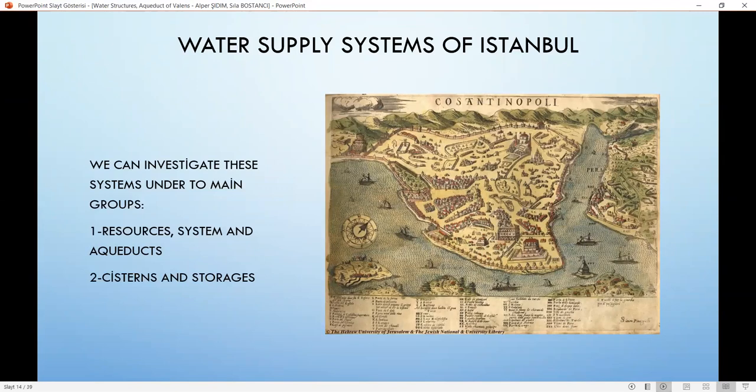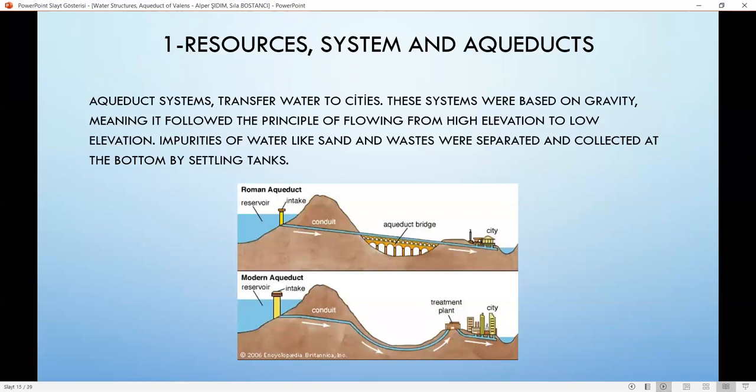Now we will look at the water supply systems of Istanbul, investigated under two main groups: first, resources, systems, and aqueducts; and second, cisterns and storages. The ancient city of Istanbul had two main water resources: Belgrade Forest and Halkalı. To the north of Istanbul lies the Belgrade Forest, setting a base for the Valens and Kırkçesme waterways. The Halkalı line starts from the Halkalı region in the west of Istanbul. Dams, reservoirs, wells, cisterns, and pools were built to collect water. Waterways, channels, aqueducts, and water scales were built to transport the water. Pipelines and water reservoirs were built to distribute the water, and fountains, baths, and other facilities were constructed for use. This system was based on gravity, following the principle of flowing from high elevation to low elevation.